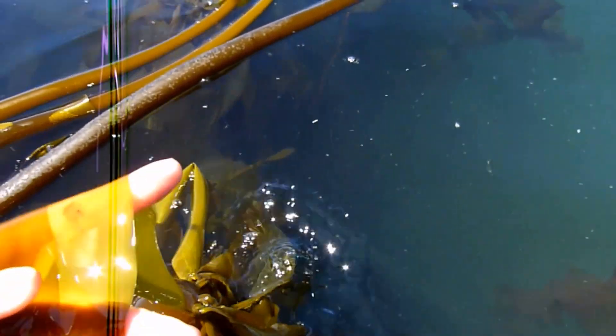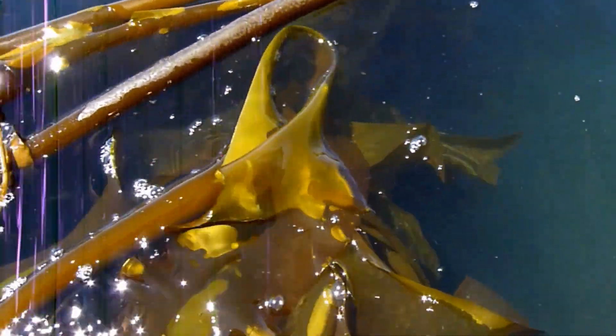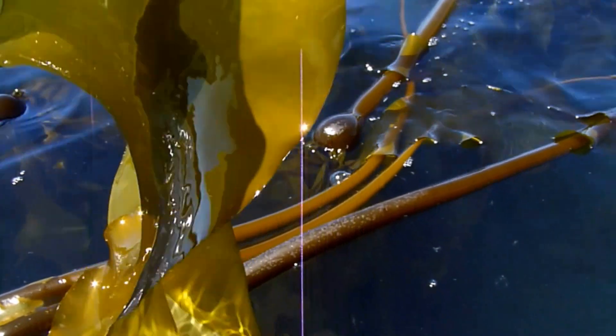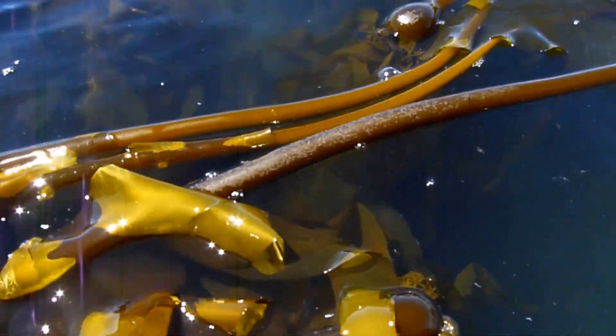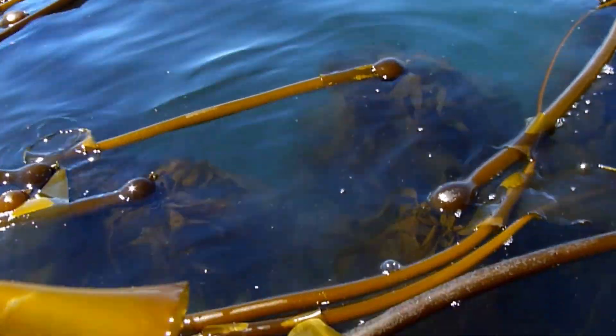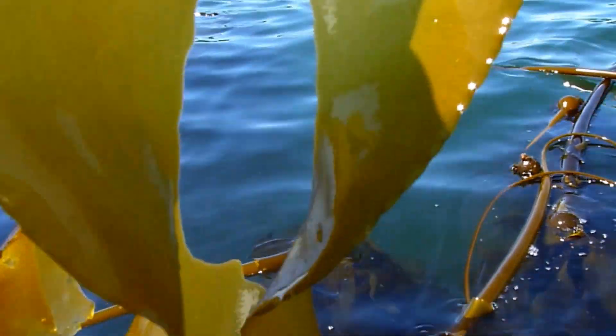When the kelp starts getting older, it'll start growing its spore patches. You can see these rectangular shaped dark patches — they get really big. It's still edible at this stage if that's what you can find. I tend to like getting it just before its spores develop, but I've had good success drying it with the spore patches as well. You can see this one — part of its spores already fell out. This is how they reproduce.